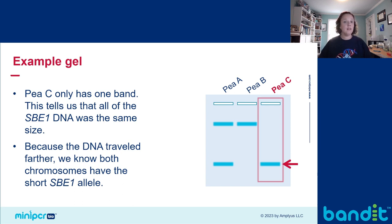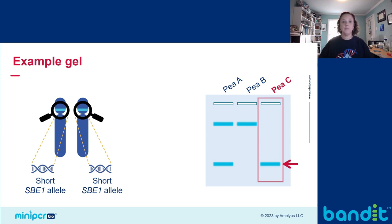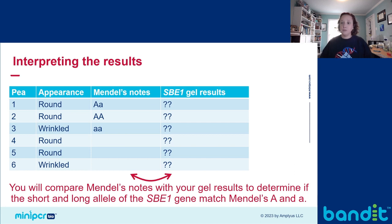Pea C has one band, which tells us the SBE1 DNA was all the same size. This tells us the pea was homozygous for the short SBE1 DNA — because it traveled further, we know all of the DNA in the sample was that shorter SBE1 allele. So for Pea C, both chromosomes have the short SBE1 allele. What students do when performing this lab is compare Mendel's notes with the gel results, allowing them to determine if the short and long alleles of the SBE1 gene match with Mendel's big A and little a.